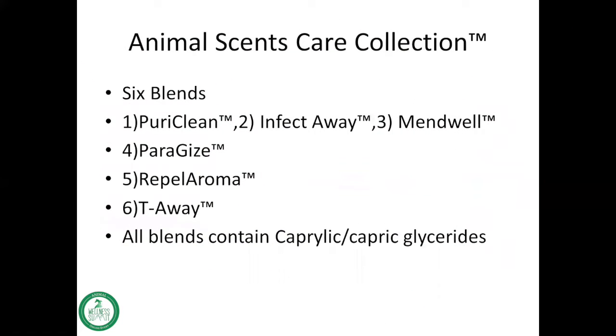So what is in this collection? There are six blends. I've listed the first three together — if you notice the names, you can actually kind of see how the first three in this collection go together. The first one is Pure Clean, emphasizing the word 'clean' or 'purify,' and the second is called Infect Away.